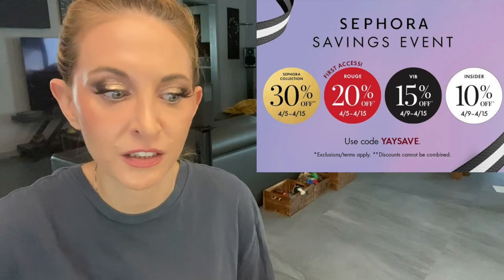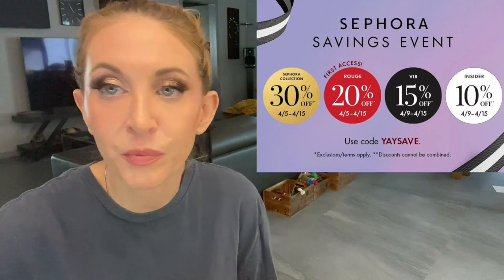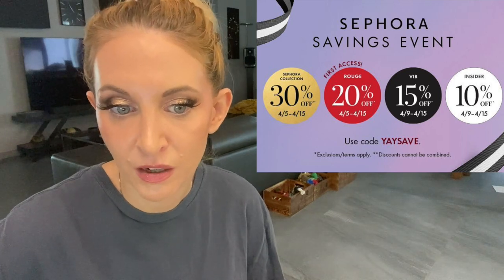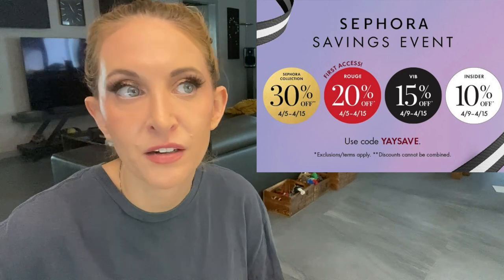Anyway, I wanted to jump in and talk about the upcoming Sephora sale. In my last video I went through category by category — I'll link that in the description — where I picked my favorites from every category. So if you're looking for a foundation or concealer or a lot of those staples, that's covered there.